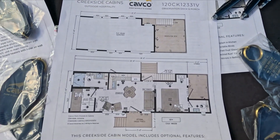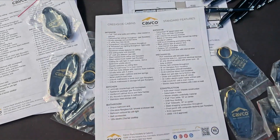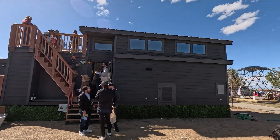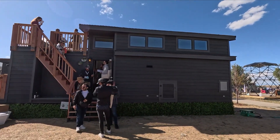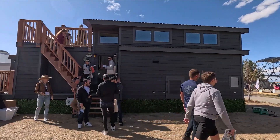This is 150,000 US dollars, but it is amazing. I love it. I would live in here by myself quite happily, although the guy did point out it has triple bunks.